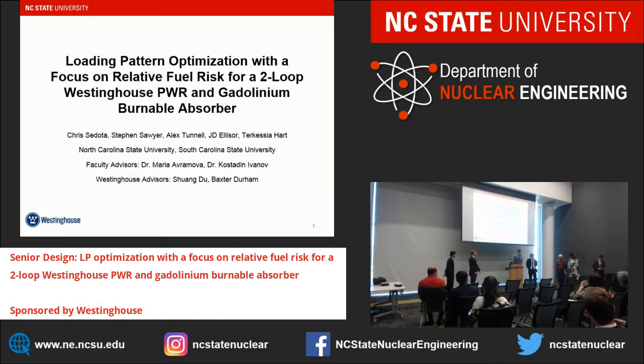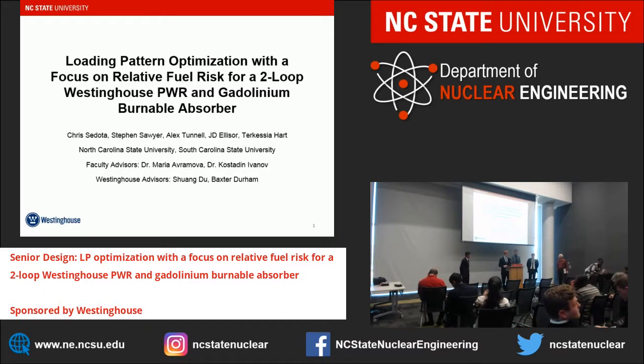Hello everybody. I'm Chris Sedota, I'm Alex Tunnel, I'm Steven Sawyer, I'm JD Elisor, and we are the first senior design group. We are going to be presenting on loading pattern optimization with a focus on reliability and relative fuel risk for a two-loop Westinghouse pressurized water reactor with a gadolinium burnable absorber. We also have Tukesha Hart from South Carolina State, though she couldn't be with us today. Our faculty advisors were Dr. Maria Avramova and Dr. Kosodin Ivanov, and our Westinghouse advisors were Shuang Du and Bakshigar.